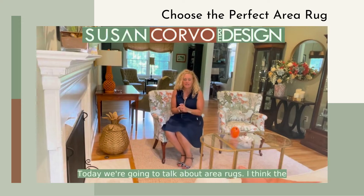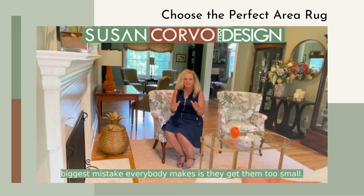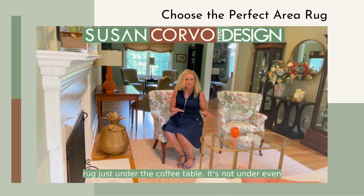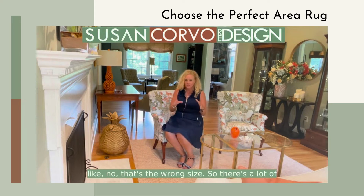Today we're going to talk about area rugs. I think the biggest mistake everybody makes is they get them too small. Nothing is worse than walking in and seeing an area rug just under the coffee table — not even under the front feet of the couch or any of the chairs. That's the wrong size.